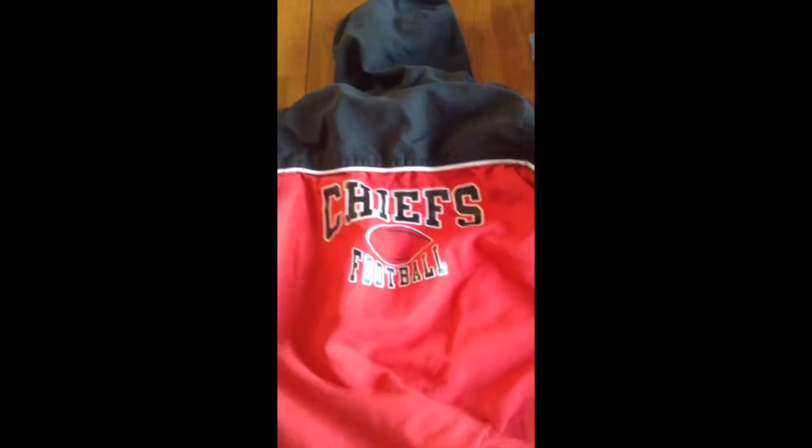Then I thought another really awesome thing I found was this Chiefs romper that has a little hood. It's from obviously NFL and it was $1.50. It just zips up and then has the little Chiefs logo, and on the back it says Chiefs football. I just thought that was really cute.